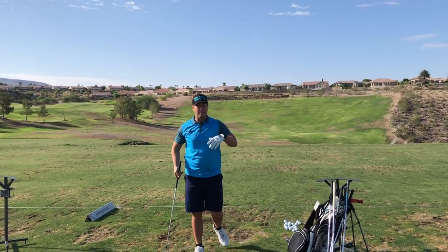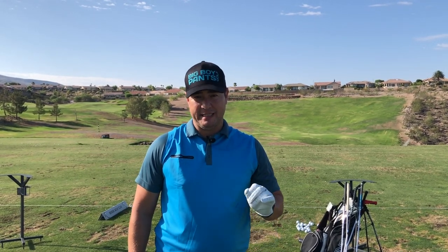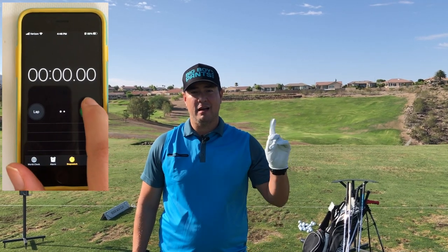I even posed at the end to eat up more time. Let's try another shot — this time I've got 40 seconds, I'm gonna do a little bit more dilly-dallying by taking a practice swing first. Begin the clock now.